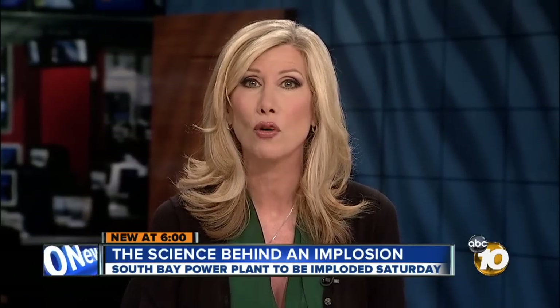They're calling it the Big Bay Boom. In less than two days, the South Bay Power Plant will be imploded. You can watch it live right here on 10 News, new at 6 o'clock. 10 News reporter Joe Little reveals the one thing that had to be removed — otherwise, the implosion would have never worked.